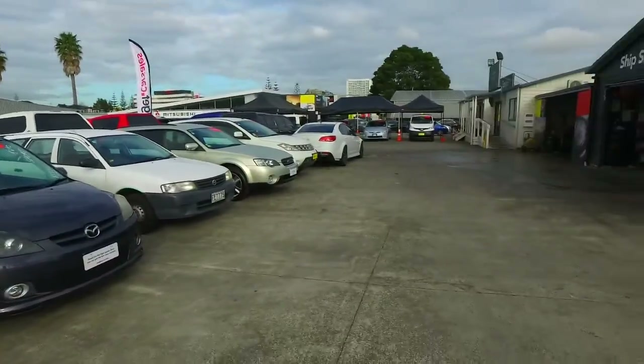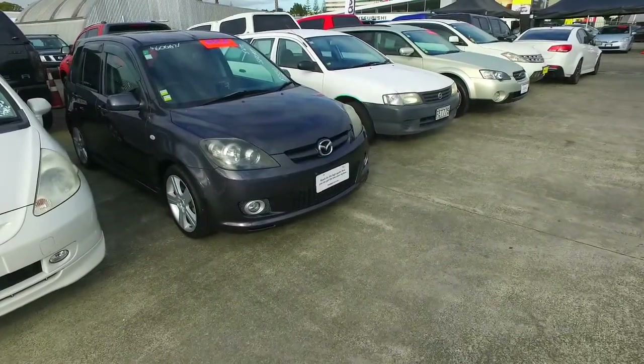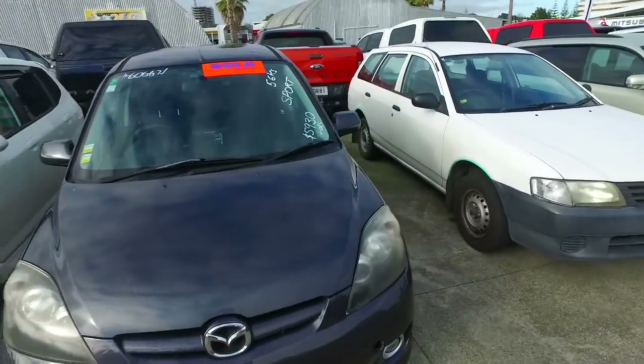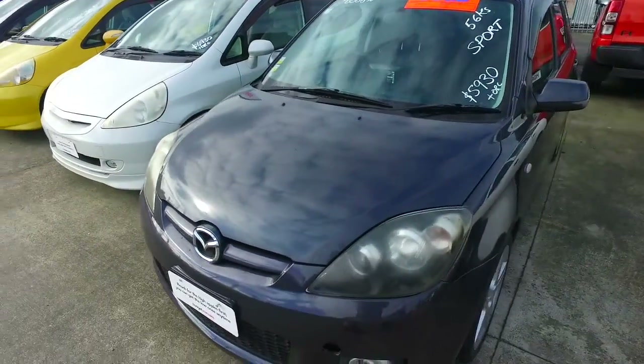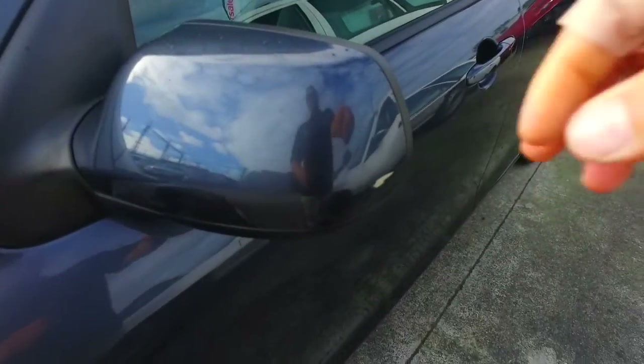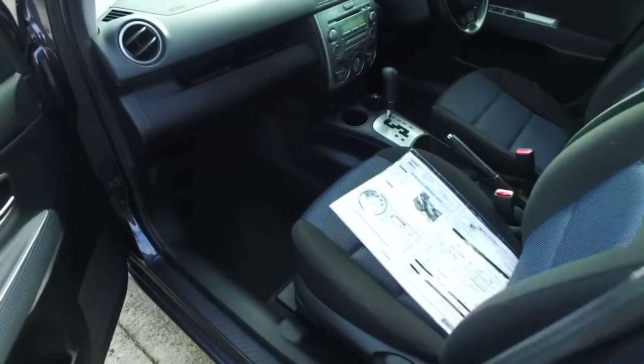Hey there Amanda, it's Tomo here again from Budget Car Sales in Manukau. Here is a video for you of this Mazda Demio Sport 1.5 litre. First thing I have to say is unfortunately it does have a sold sticker on it at the moment, which usually means 8 out of 10 times it should go through — 2 out of 10 chance it might not — so it will be pending full finance approval. If that does fall over I will give you a call and let you know.